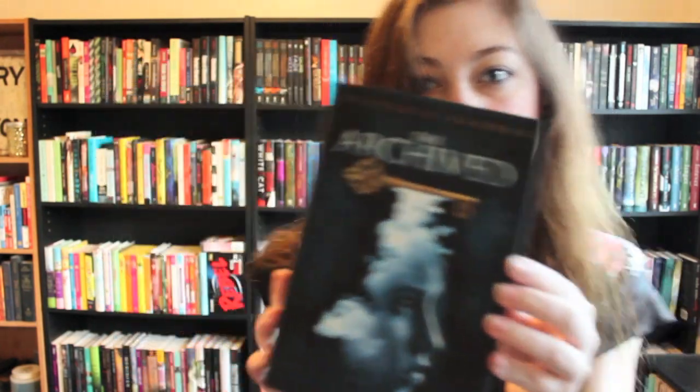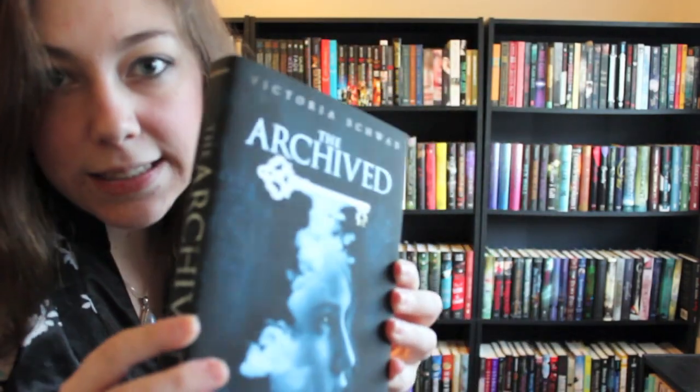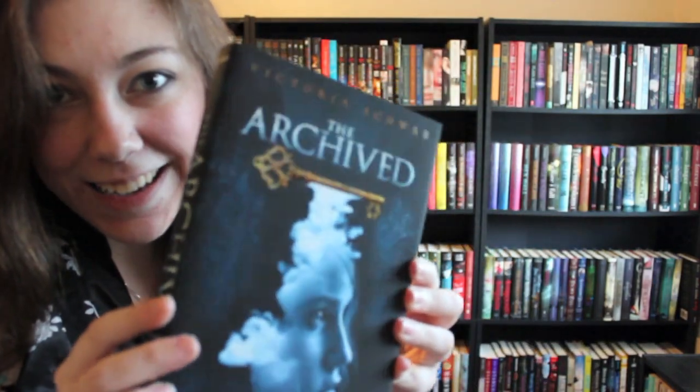Find a book with a key on it. I already know this one: The Archived by Victoria Schwab. Look at that key — it's shiny too. I don't know if you can see it but it's shiny. A shiny key. I get bonus points for that, right?